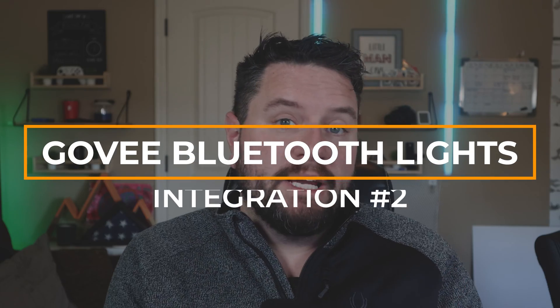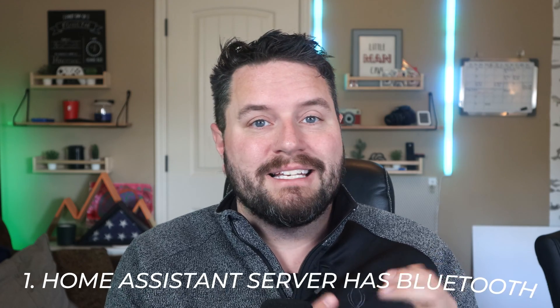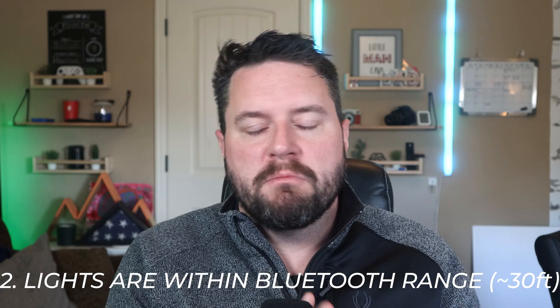Once you get HACS completely set up, you can jump back into this video and continue. For our second integration, we're going to stick with Bluetooth — specifically the Govee Bluetooth lights add-on from user Tim Nicholas. With Bluetooth, we've got the limitation of only being able to communicate to lights if your Home Assistant instance has Bluetooth on it and it's within range, about 30 feet of your Govee lights. This add-on gives you the ability to talk to Govee lights via Bluetooth right from inside Home Assistant.